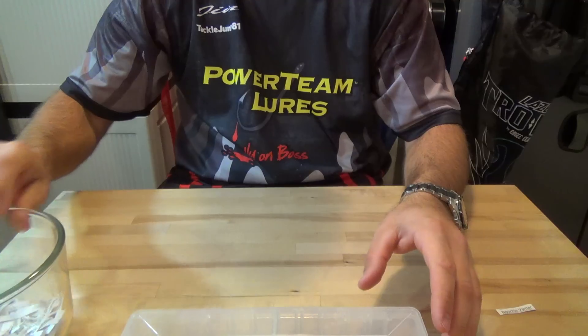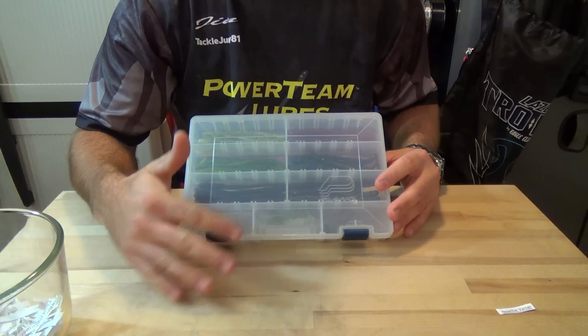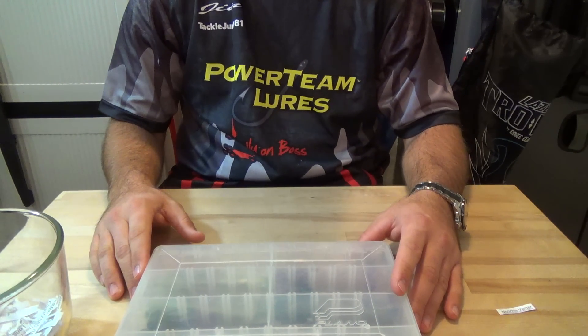Send me a personal message with what 6 colors of ticklers you want and what combination of heads — all 8th, all quarter, half and half, all green pumpkin, all black, half and half. Send me a personal message with your full name and address and I'll get that shipped right out to you.